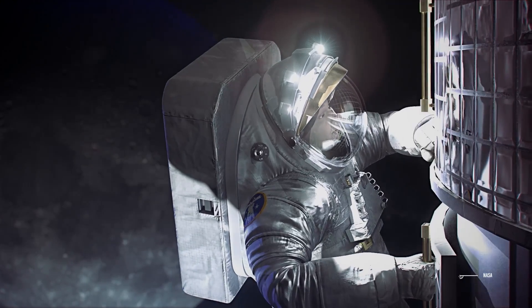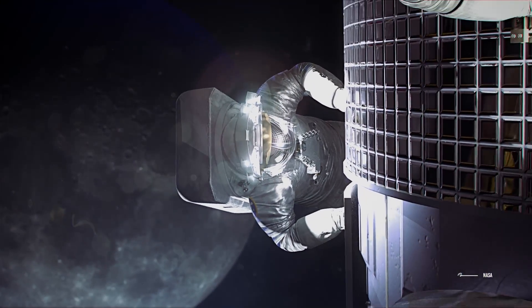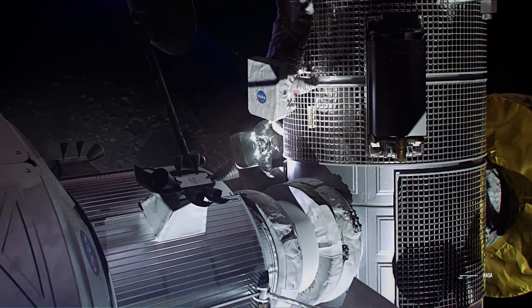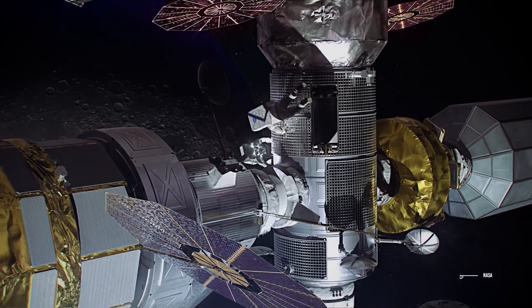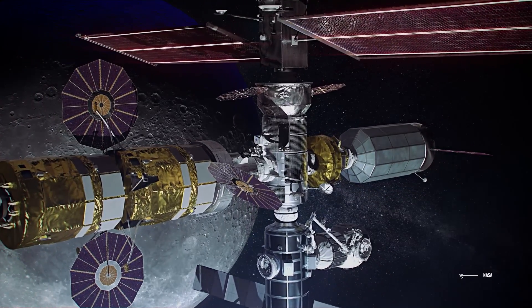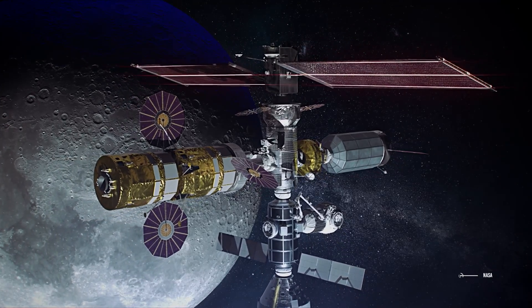Once in lunar orbit, the astronauts will dock directly to the Gateway, which will consist of an advanced space base in orbit around the moon with an architecture similar to the International Space Station. At the Gateway, the astronauts will make all the preparations for the moon landing, including preparing suits for the moonwalks and reviewing the navigation equipment and the tools used to extract samples of dust and lunar rocks.